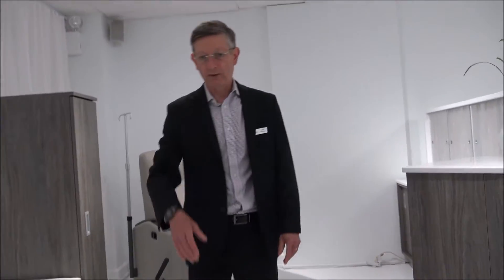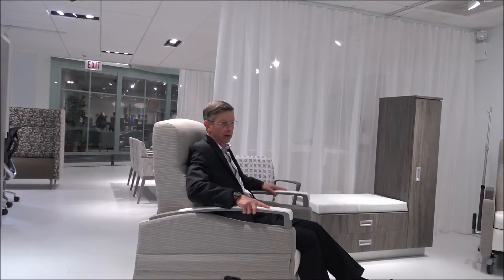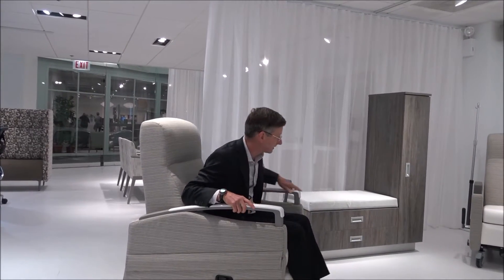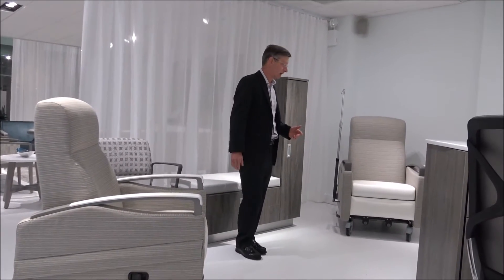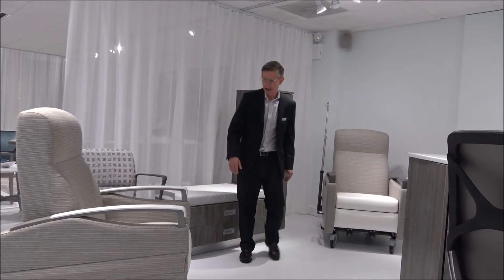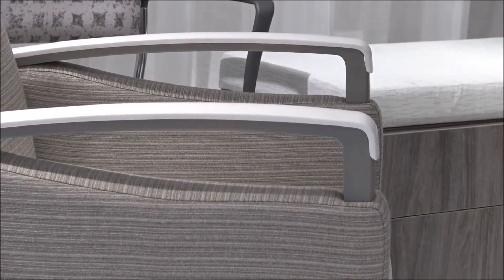Moving over here, we have a three-position recliner — a different type of mechanism. There are no external controls at all; your body weight is used to take you through the motions. Looking at these first two chairs, we have a wide range of options that could be added to any of the recliners. We could have a wood arm — here you see a fully urethane arm, and here you see a wood arm with a solid surface cap — so more and more features are available on all of them.